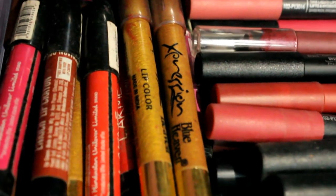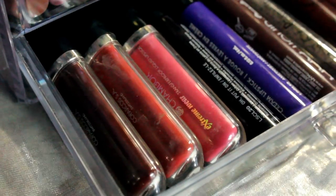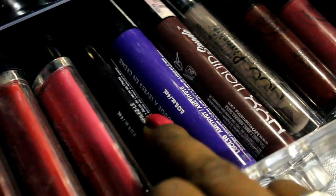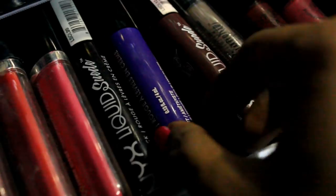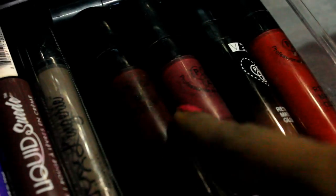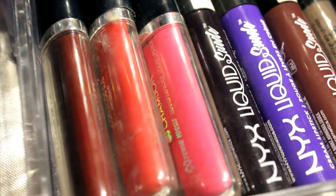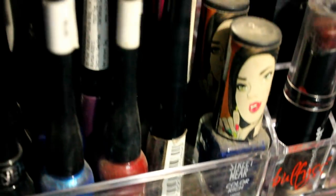Every slick lip crayon in my stash is kept in that drawer, including Lakme Enrich and Blue Heaven. In the final drawer I keep some liquid lipsticks — the first three are from Simbur, the next four are NYX Suede lipsticks, and the last is NYX Lip Lingerie in the shade Seduction. I also have five Mac Retro Matte Glosses all stacked together.